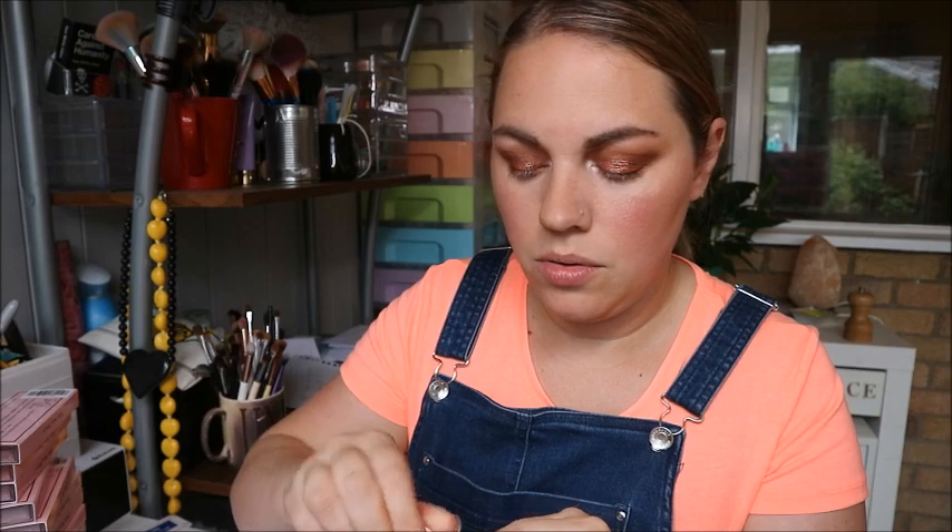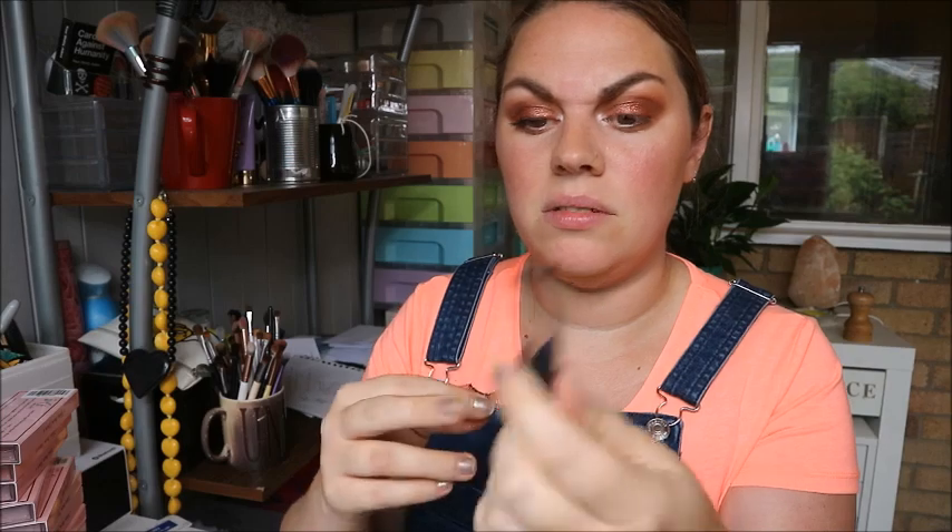I've got some lash glue and I'll leave that for a couple of minutes to go tacky. I'm going to put one coat of mascara on just to give them some lift. I've got a little lash tool I got from AliExpress or Wish for about 50p — it just squeezes and lets you smush your lashes into place. Okay, that was relatively painless — it's on!